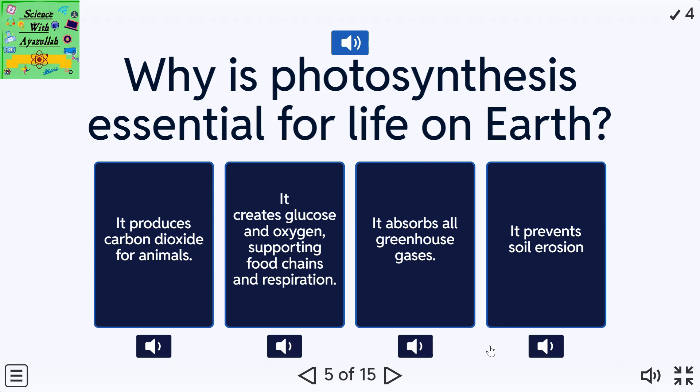Why is photosynthesis essential for life on Earth? A: It produces carbon dioxide for animals. B: It creates glucose and oxygen, supporting food chains and respiration. C: It absorbs all greenhouse gases. D: It prevents soil erosion.